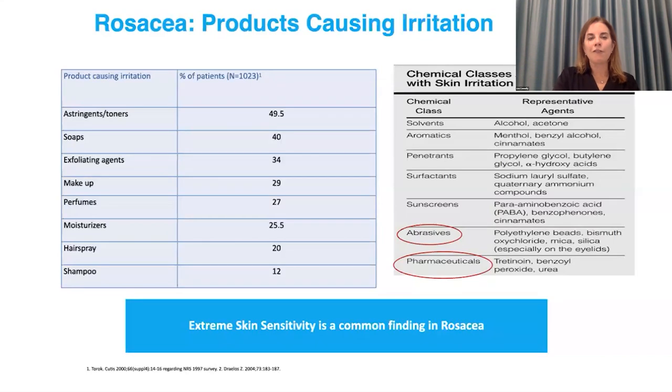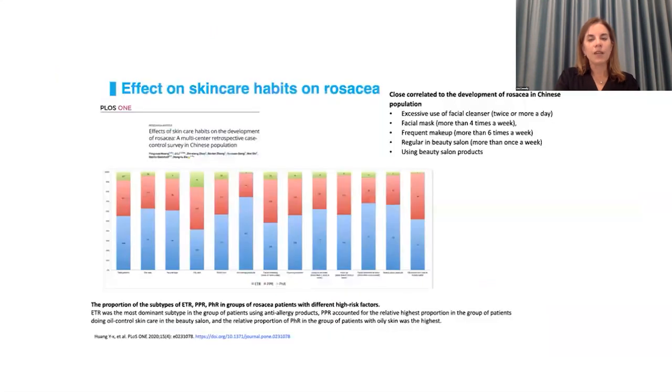Patients with rosacea cannot tolerate toners, soaps, exfoliating agents, certain makeups, perfumes, moisturizers, hairsprays, or shampoos, and they are severely irritated by silica-based products, retinoids, benzoyl peroxides, and urea. That is why it's important to distinguish acne from rosacea, because acne treatment will flare rosacea quite significantly. A study in China found patients with rosacea had an over-representation of using excessive facial cleansers, masks, makeup, and frequenting beauty salons more so than patients without rosacea — whether that preceded their rosacea we don't truly know, but we know it plays a role.